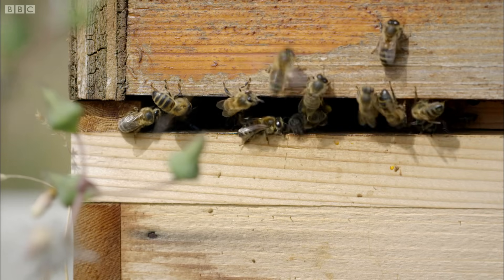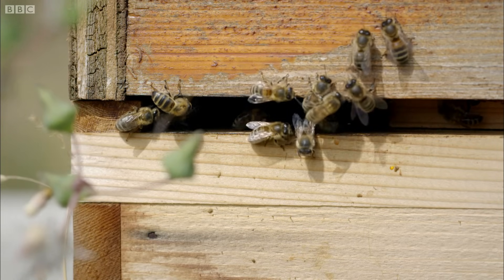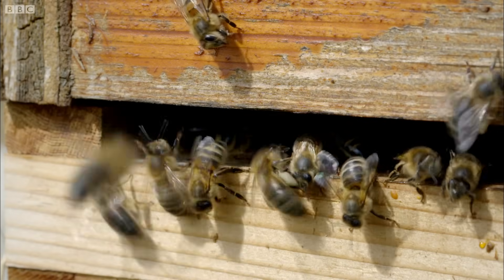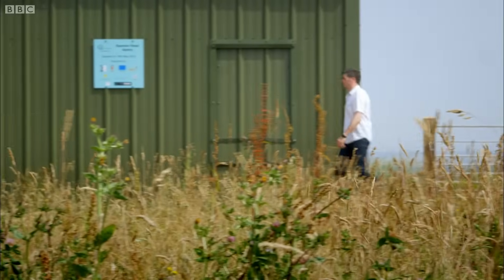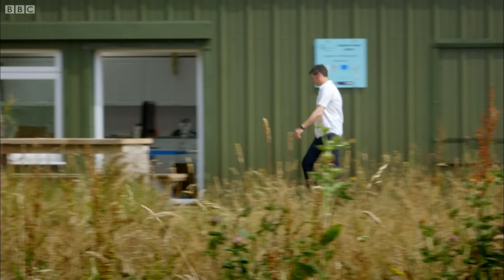Sometimes bees can fly more than six kilometers to get enough nectar and pollen back, because they need a plentiful and vast supply. It's a huge problem, and to solve that problem requires massive organization. But the bees have an almost incredible solution.